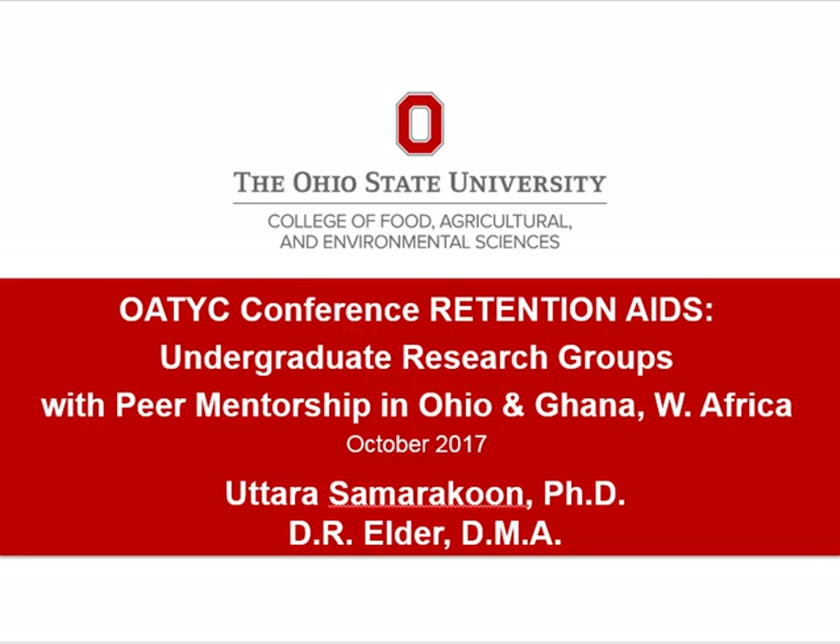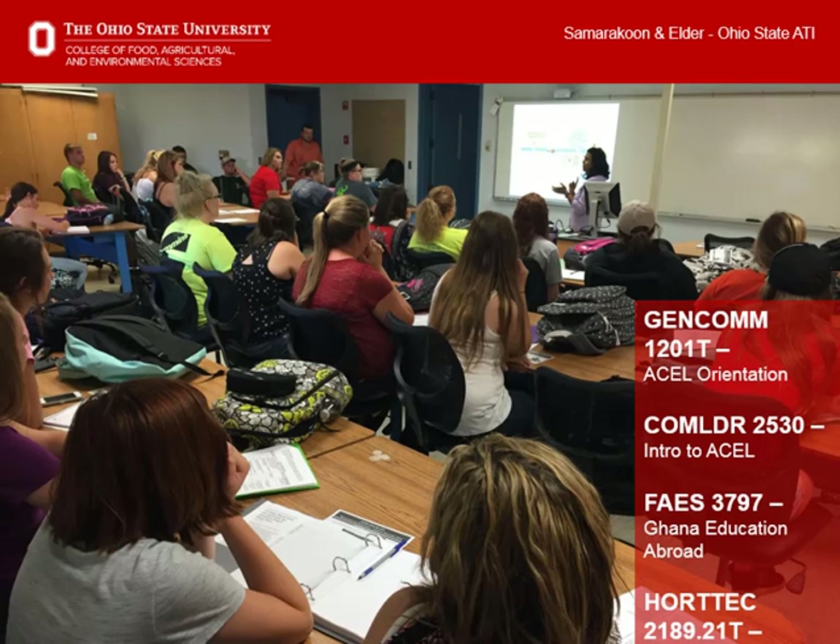Dr. Uthara and I welcome you to our presentation about our undergraduate research groups focusing on hydroponics both in Ohio and in Ghana, on this 14th annual Ohio State ATI Ghana Education Abroad. In Autumn 2016, three Ohio State ATI classes engaged in primary research in which they studied how to grow hydroponic greens and learned about the proposed application in Ghana.